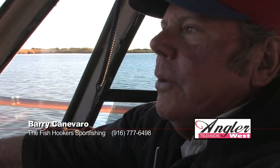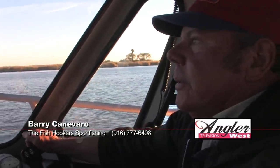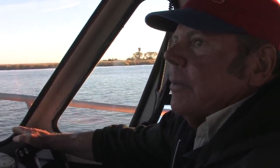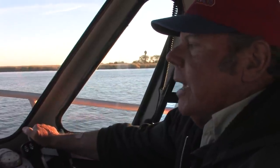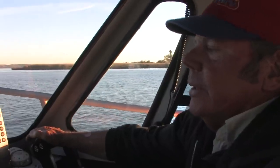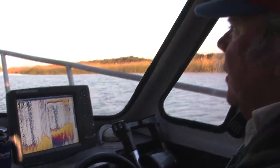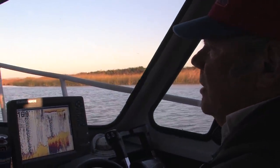Today I think we'll go out and do a little trolling this morning, catch part of the tide doing that, and then we're going to do a little deep-water striper fishing with some cut bullheads and some shad down the middle grounds. We'll start off trolling here in about 10 to 12 feet of water.